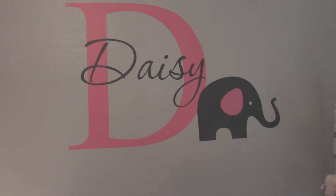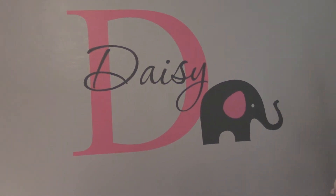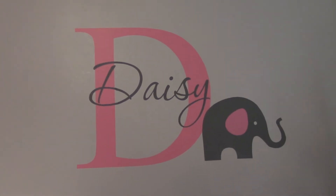The name decal above the crib I purchased on Amazon — you just send them the name you want and the colors, and they make it custom. My mother-in-law and husband put it up. Her name is Daisy Elizabeth — I love that name.